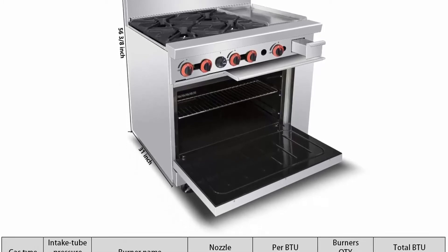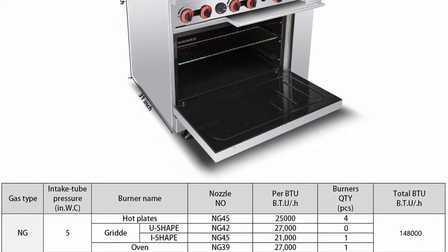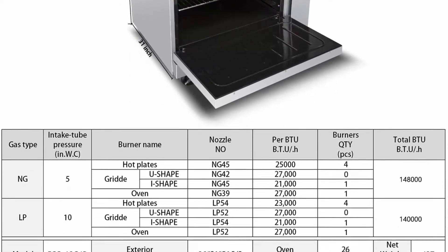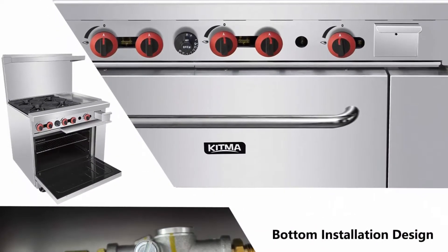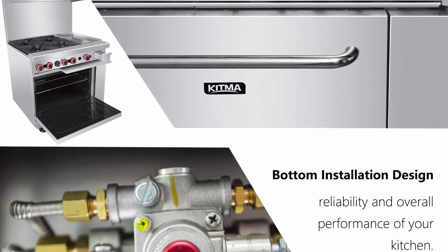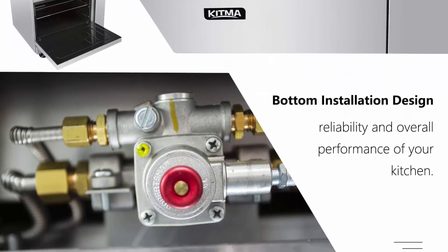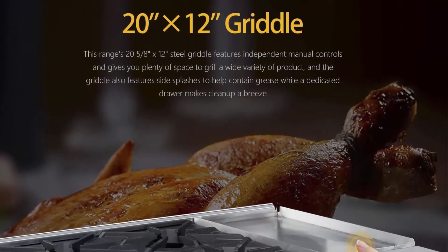The 24x20 griddle provides space to grill a variety of products. There is good performance to keep the fire whether you want to boil or fry your food. Our Burner Range features both 304 and 430 stainless steel, which is not perishable and protects the internal components. The stainless steel and cast iron grates can be removed easily for cleaning.